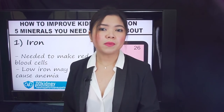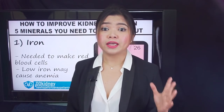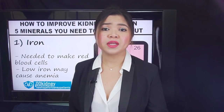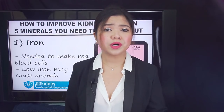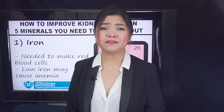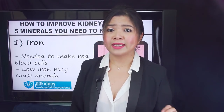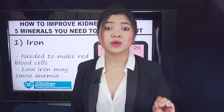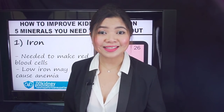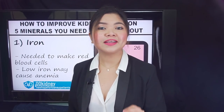Anemia is common in kidney patients and it causes fatigue. If you have this condition, your blood cannot carry enough oxygen through your body. The muscles and the brain cannot work well without enough oxygen, so people suffering from anemia can feel extremely tired and fatigued. Other symptoms of anemia include chest pain, dizziness, cold hands and feet. Anemia, fortunately, can be managed. Making sure you have enough iron helps solving this problem.